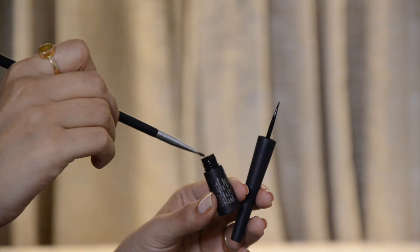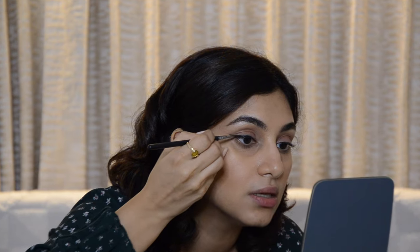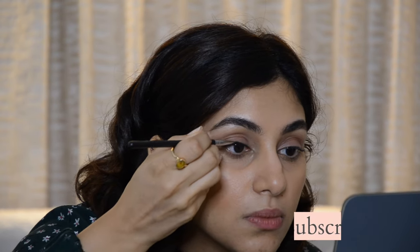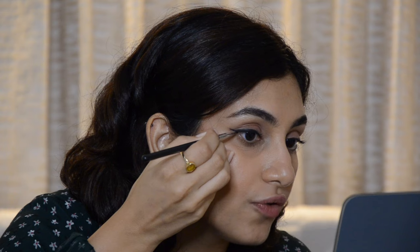Once you've drawn the pencil line and confirmed the shape is right, you just go over it with either a gel liner or a liquid liner. I like to use my own brush because my technique doesn't change even if the type of liquid liner I'm using changes. So I'm taking a thin brush and going over exactly where we did the pencil — this gives you a liquid look but you're more in control because you've already drawn the outline in pencil.